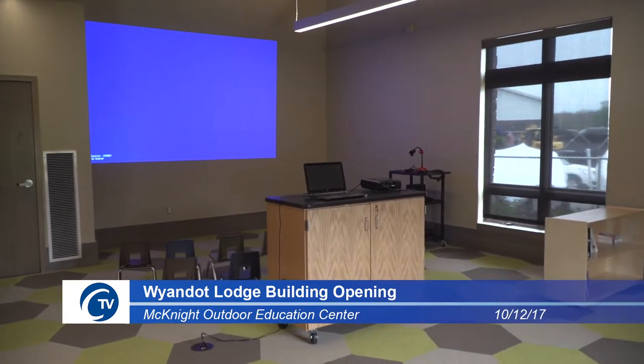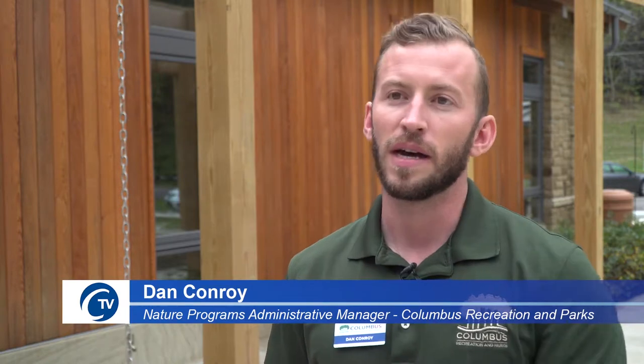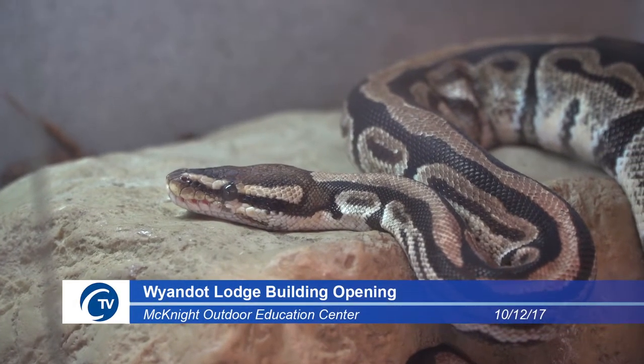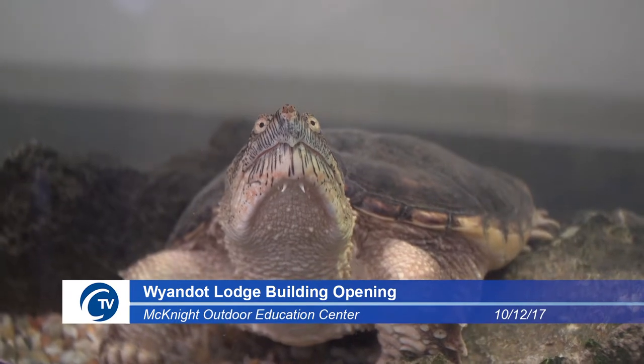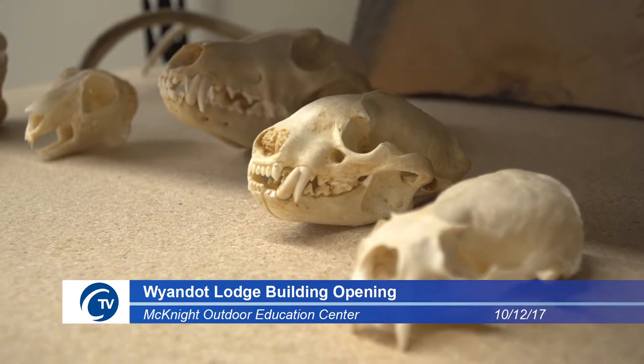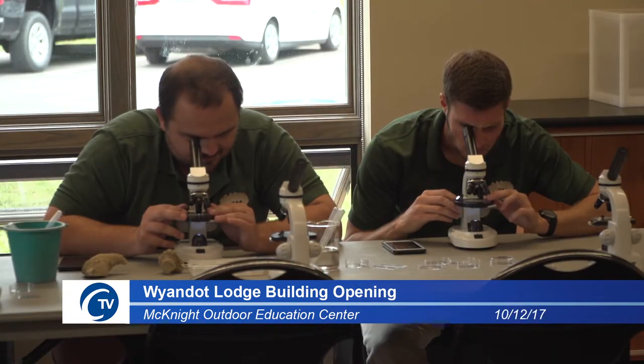We have a few new features in the building. We have a specific quiet room, which is our AV room, where we can watch videos and look at slideshows about all the animals or trees that we're learning about that day. And we have a science lab on the other side of the building where we're going to get to look at things up close with our microscope.